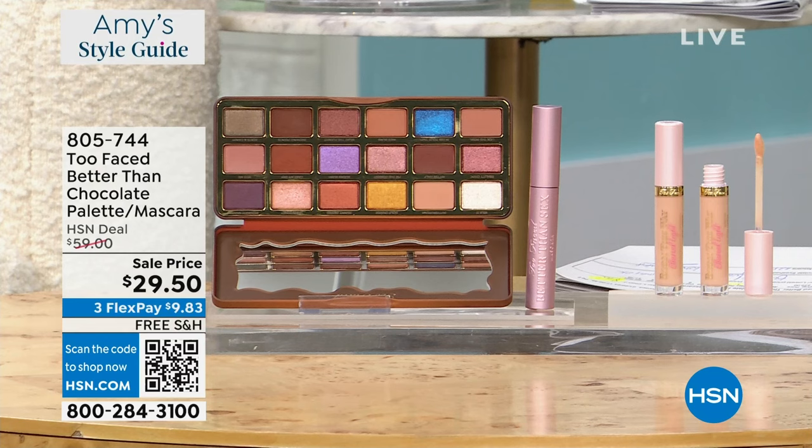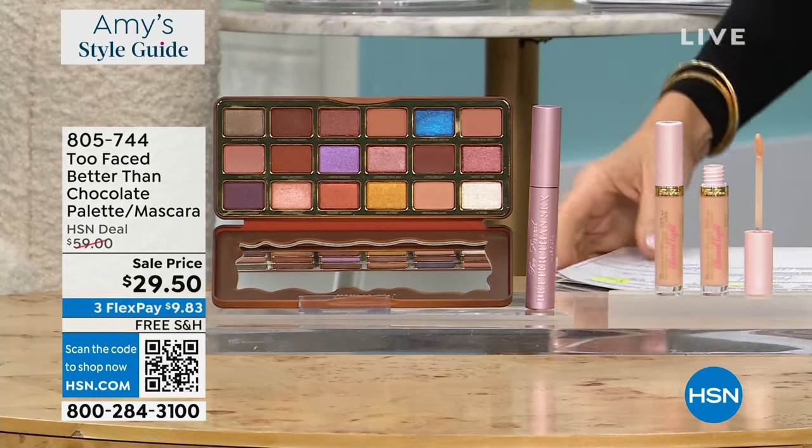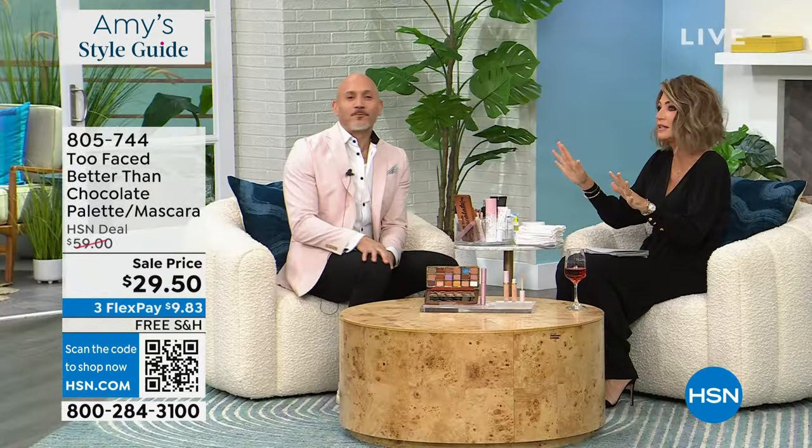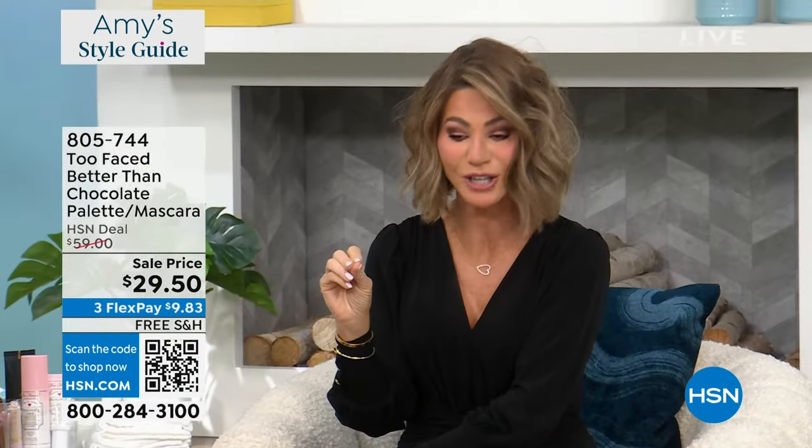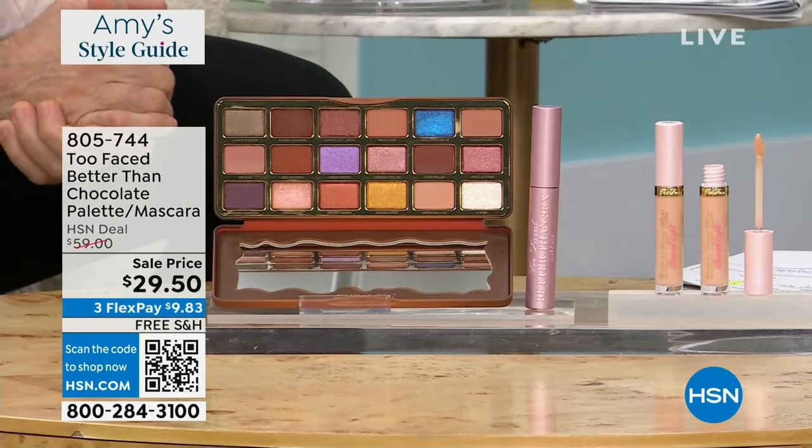Manny Roland is joining us from Too Faced. He is the Executive Global Makeup Artist. And this deal — is this not the full-size palette? This is a full-size palette. I thought for sure this was like the smalls — no, no, no. This is the full-size Better Than Chocolate eyeshadow. Their iconic eyeshadows that should be $54. If we stopped there and said okay, for $29.95...